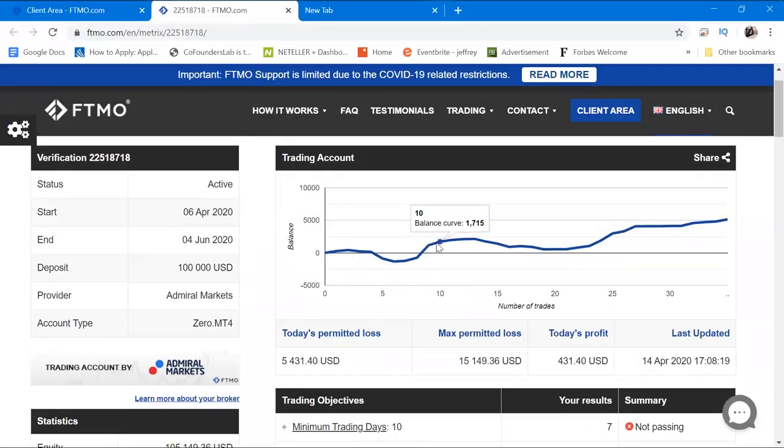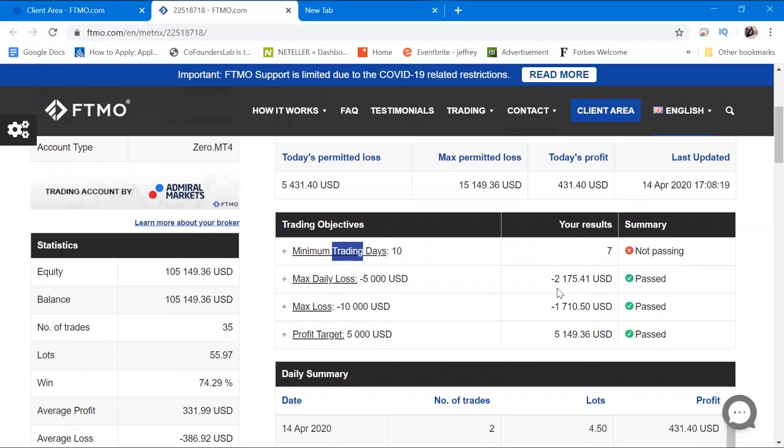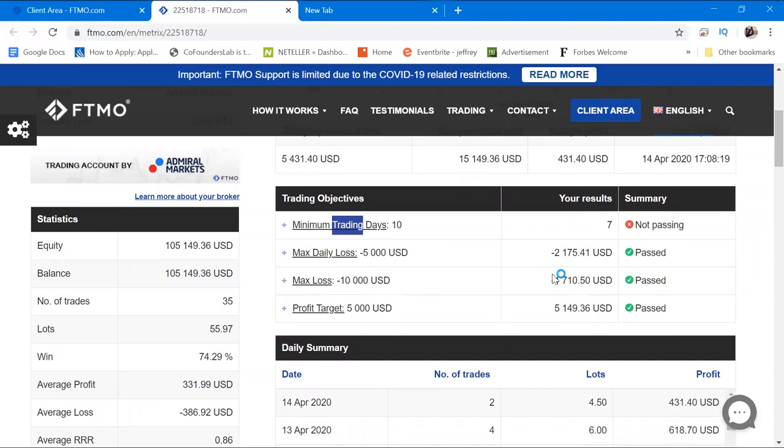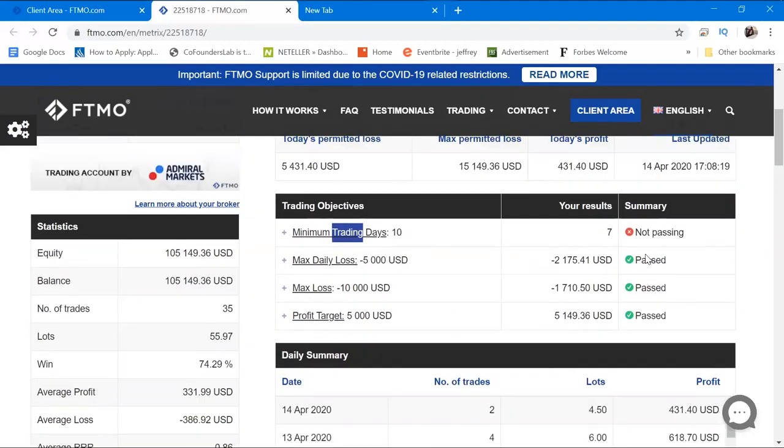Since I only trade two pairs I restrict myself to EURUSD and GBPUSD. Previously I had a problem with overtrading, so I brought in this rule to restrict myself and it's really working well — I advise you to do the same if you have an overtrading issue. Back on the account screen, the minimum trading days I have right now is seven; it has to be ten. The max daily loss hit minus $2,175 and the max loss was minus $1,710. I surpassed the profit target with $5,149, so just three more trading days needed.